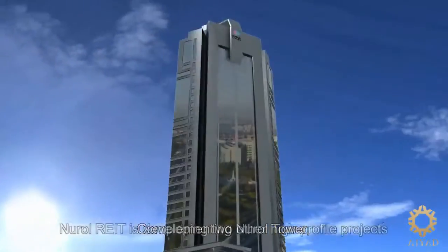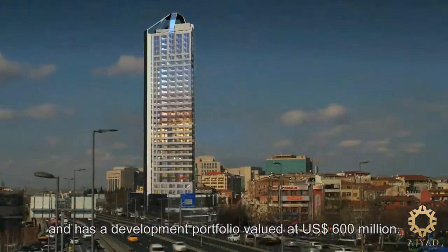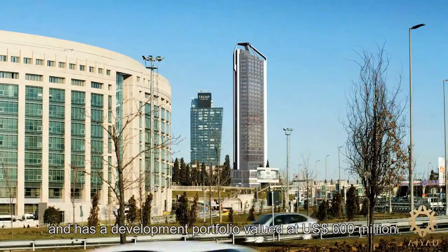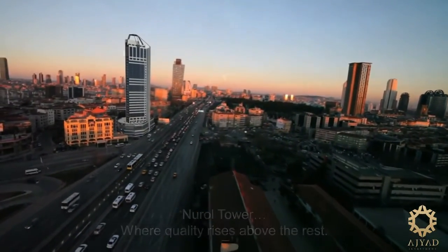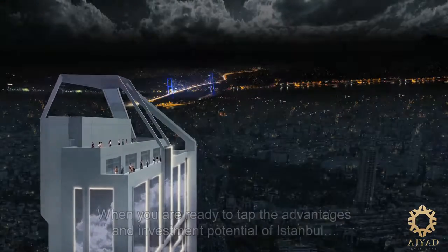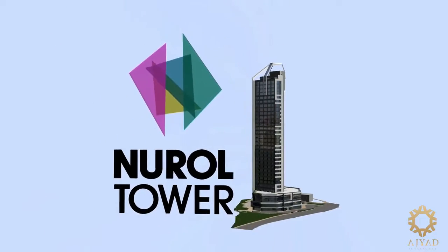Complementing Nurul Tower, Nurul RIT is developing two other high-profile projects and has a development portfolio valued at 600 million US dollars. Nurul Tower — where quality rises above the rest. When you are ready to tap the advantages and investment potential of Istanbul, one project rises above the rest: Nurul Tower.